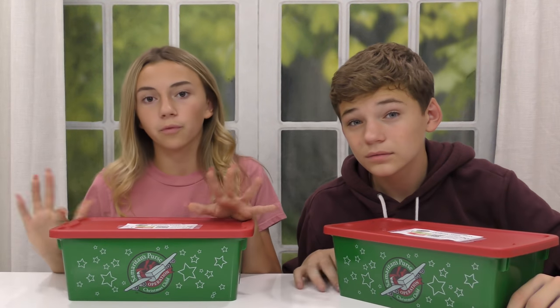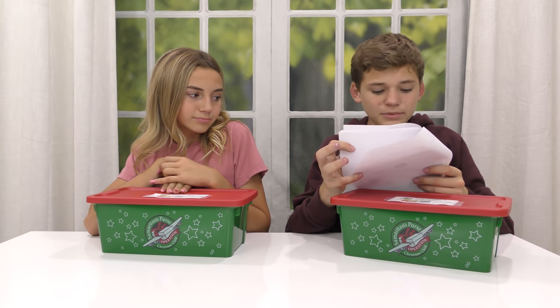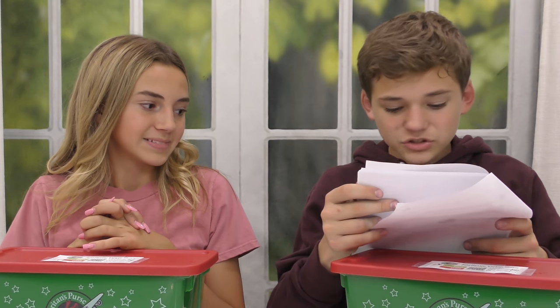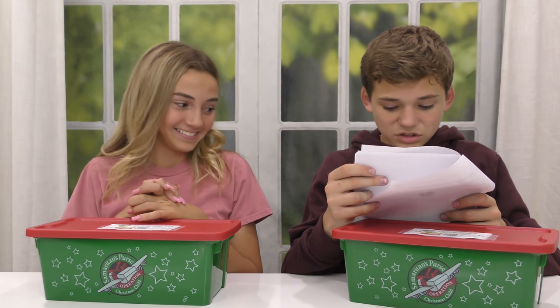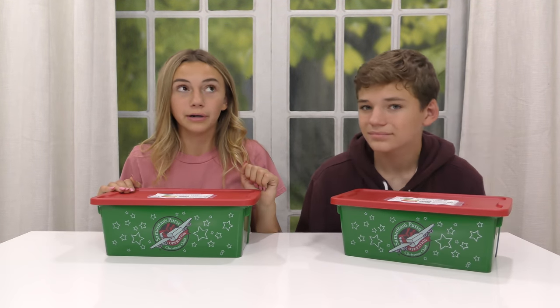There are also some rules against what you can and can't include. Things you cannot include are candy, toothpaste, gum, war-related items such as toy guns, knives, or military figures, chocolate or food, seeds, fruit rolls or other fruit snacks, drink mixes powdered or liquid, liquids or lotions, medications or vitamins, breakable items such as snow globes or glass containers, and aerosol cans. I would say just stay away from chemicals, liquids, and things you wouldn't want around a child.